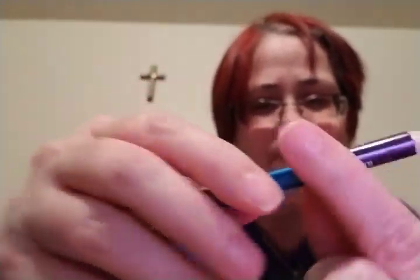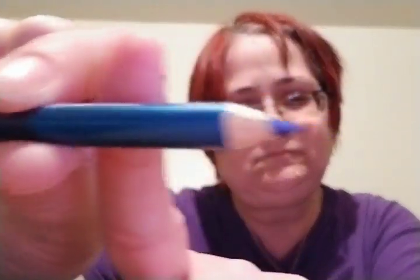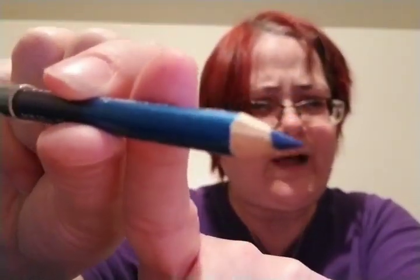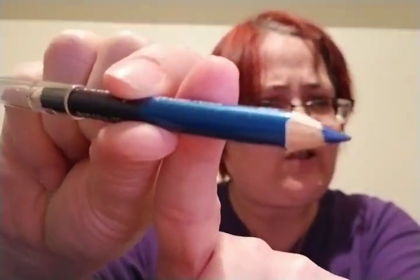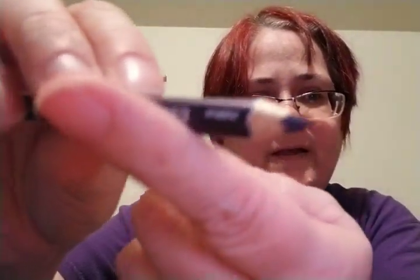That's the purple. This one is blue. I'll get the purple out again because I don't think I showed you the purple that well. I really like that blue, it's pretty. There's the purple.